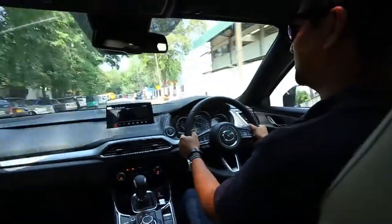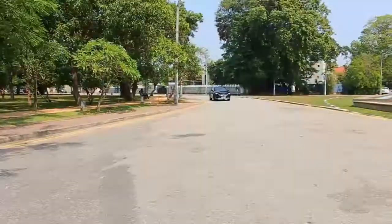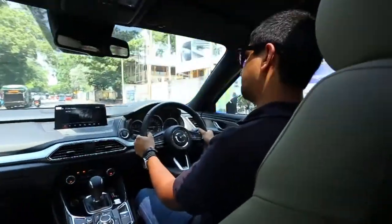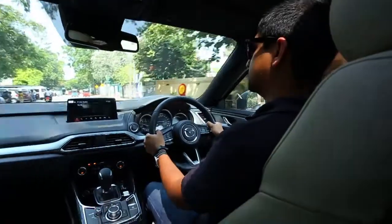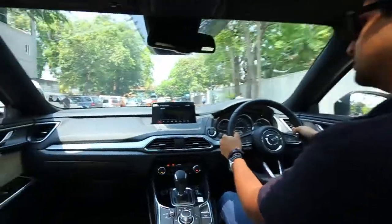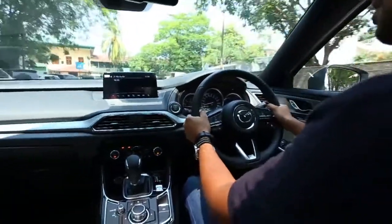You really forget how big this car is and how spacious it is inside — you can easily seat seven people. The third row is an actual third row, which is remarkable. But considering all that size and practicality, and just the way it handles, it's a unique proposition that Mazda have brought to the market.